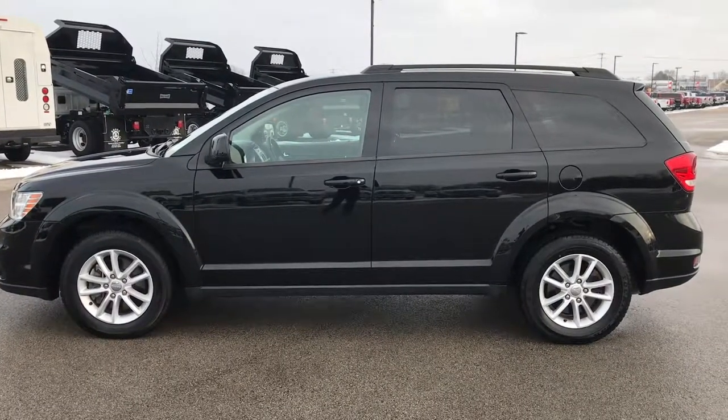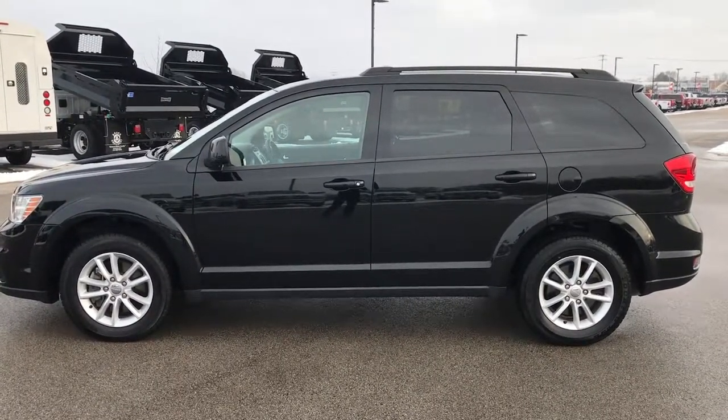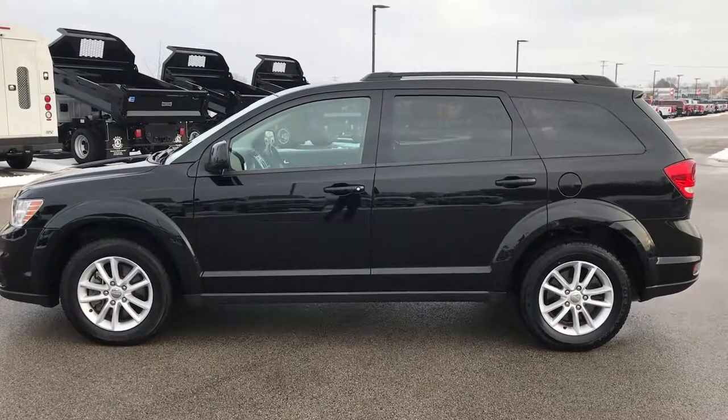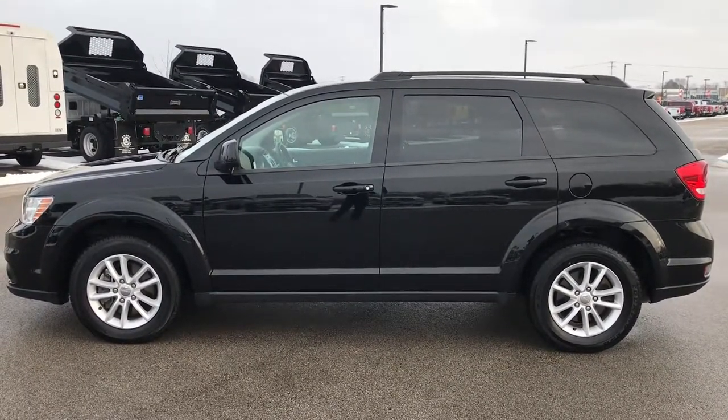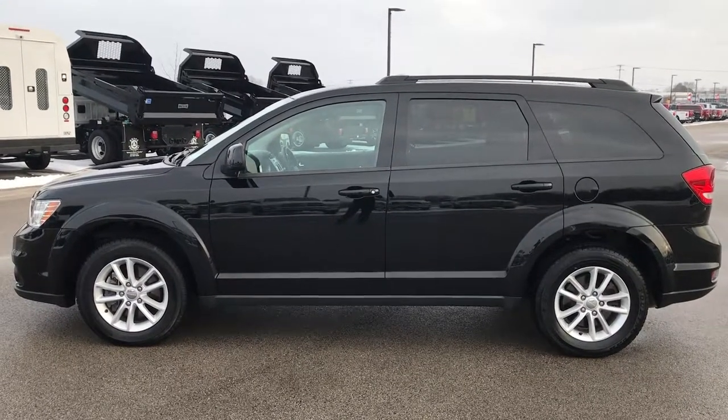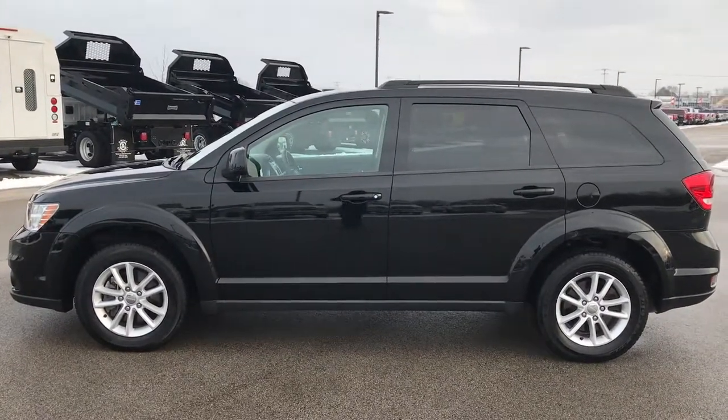Thank you so much for checking out the video. If you want to make this one yours, give us a call right now at 920-921-0850. Ask for one of our sales associates to make this Dodge Journey yours today. Once again, that number is 920-921-0850.